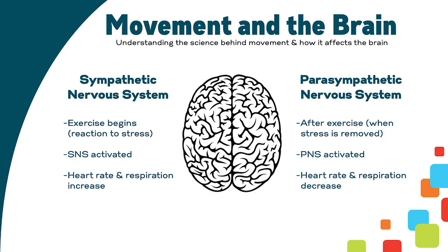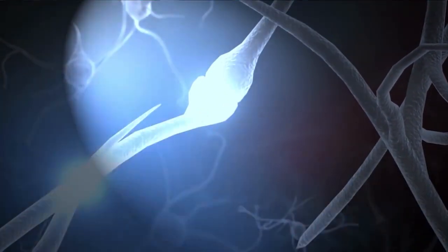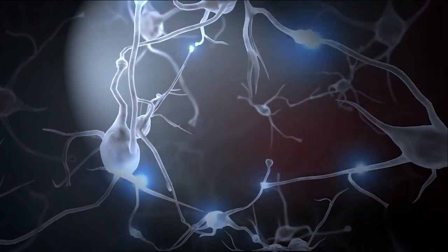When we talk about movement and the brain, we are talking about the sympathetic and parasympathetic nervous systems. The sympathetic nervous system regulates our reaction to stress. When you are engaged in vigorous movement, your body interprets it as a stressor and activates the sympathetic nervous system. As a result, your heart and breathing rates increase.